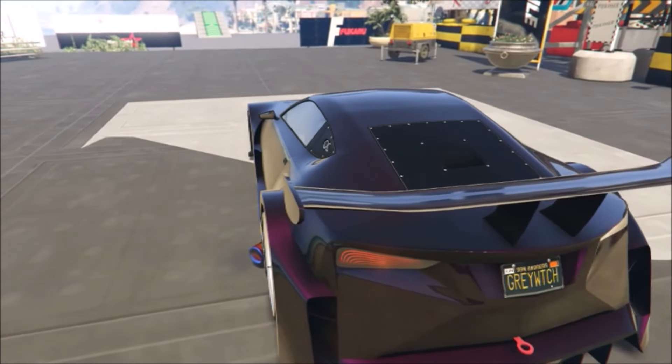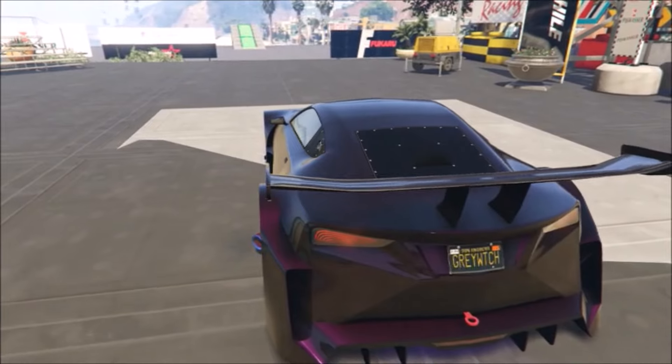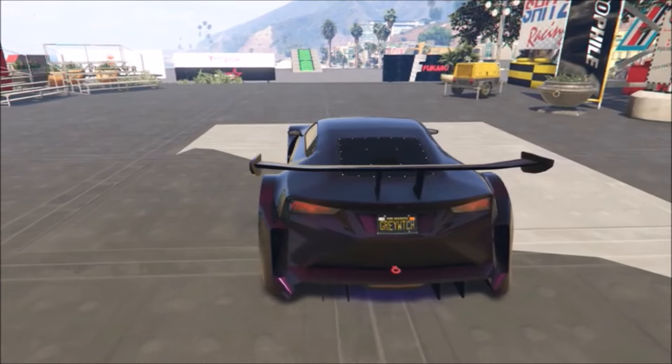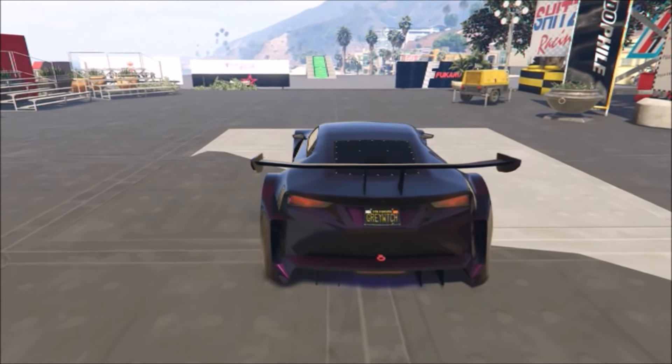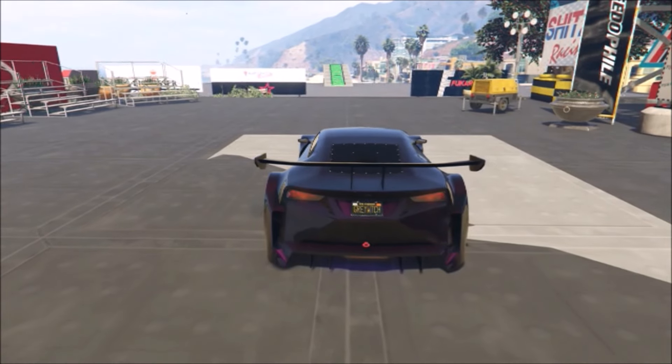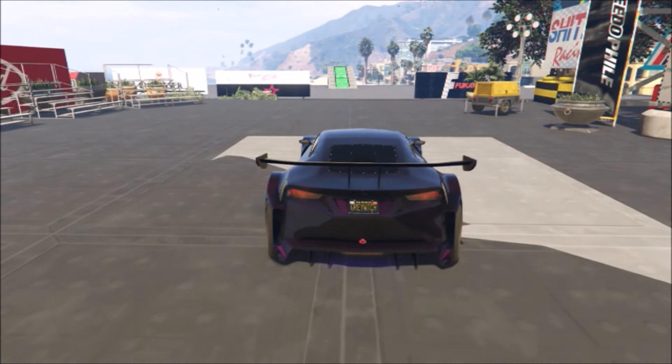It looks good at night — it's kind of dark, real black, can't really see it — but during the day in the sunlight it has the purple highlights and it looks pretty sweet. You could pretty much use this on any car, but it really looks good on this one.